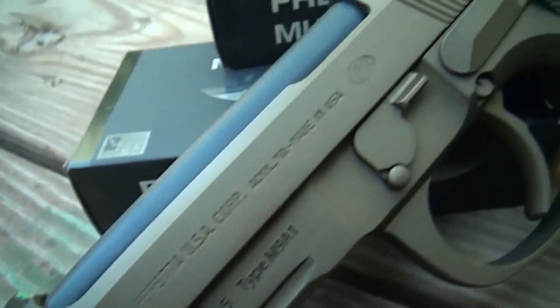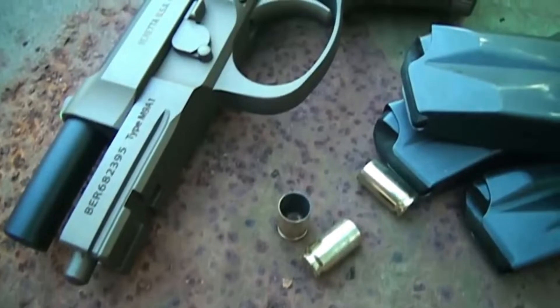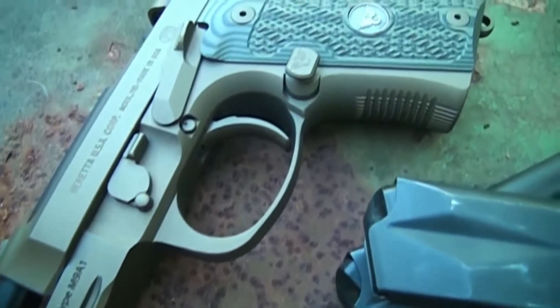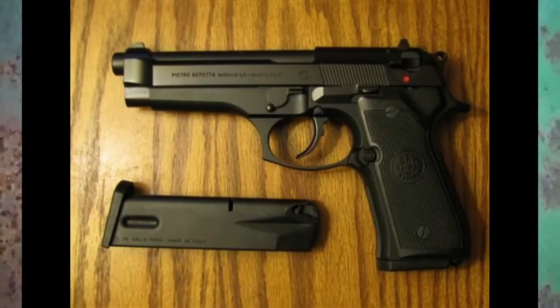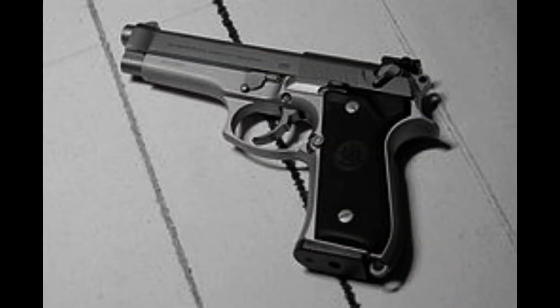The Beretta 92 is a semi-automatic pistol that was first introduced in 1975 by the Italian firearms manufacturer Beretta. The pistol was designed by Carlo Beretta, Vittorio Valle, and Giuseppe Mazzetti, and was intended as an update to the earlier Beretta M1951.